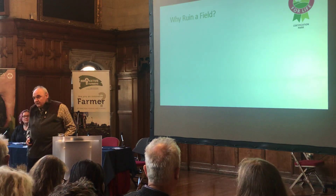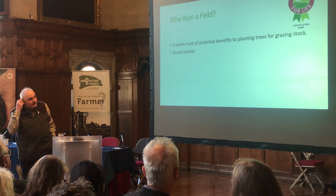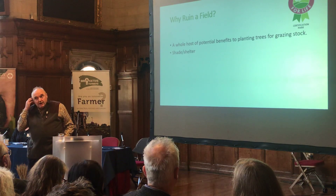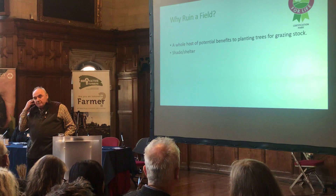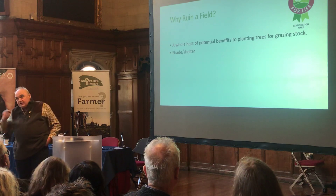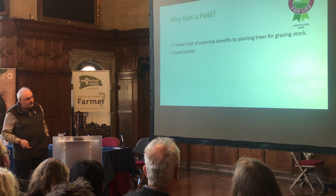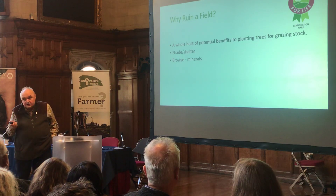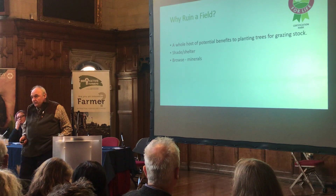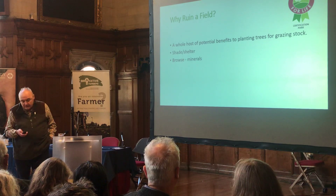So, why the hell ruin a field? Lots of different benefits, some of which have been talked about. Shade and shelter — this year, in the height of the drought and the hot weather, we took about a 20% hit on milk yield. We actually started planting trees a little before that, but nowhere near quick enough. And browse is really important — we're trying to have absolutely no external inputs at all with the cattle.